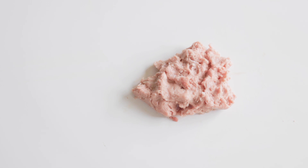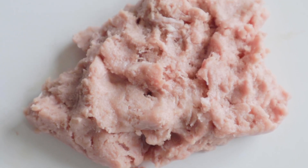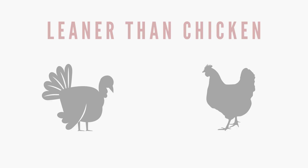Turkey is high in selenium, niacin, vitamin B6, and decently high in choline and B12. Turkey also contains the amino acid tryptophan, which can help regulate appetite, sleep, and mood. This meat is also leaner than chicken and is a great addition if you have a pet that needs to cut a little weight.